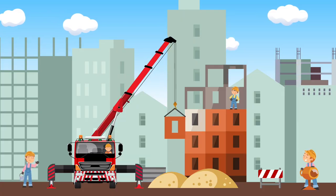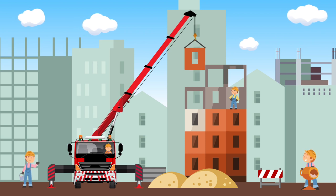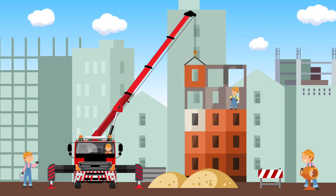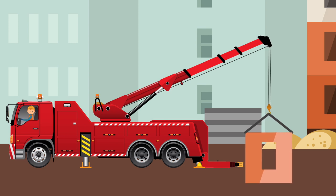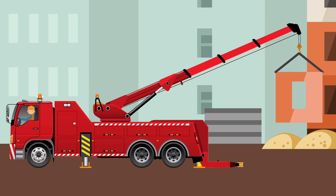The Crane is a vehicle that can lift really heavy objects and transport them from one place to another. What color is this Crane? This Crane is red.